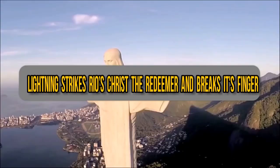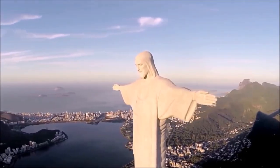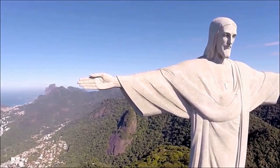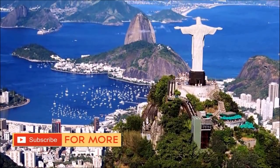Lightning strikes Rio's Christ the Redeemer and breaks its finger. We are all familiar with the iconic statue of Christ the Redeemer, which overlooks Rio de Janeiro in Brazil. It's visited by nearly 2 million people a year — a statue recognized pretty much anywhere in the world.